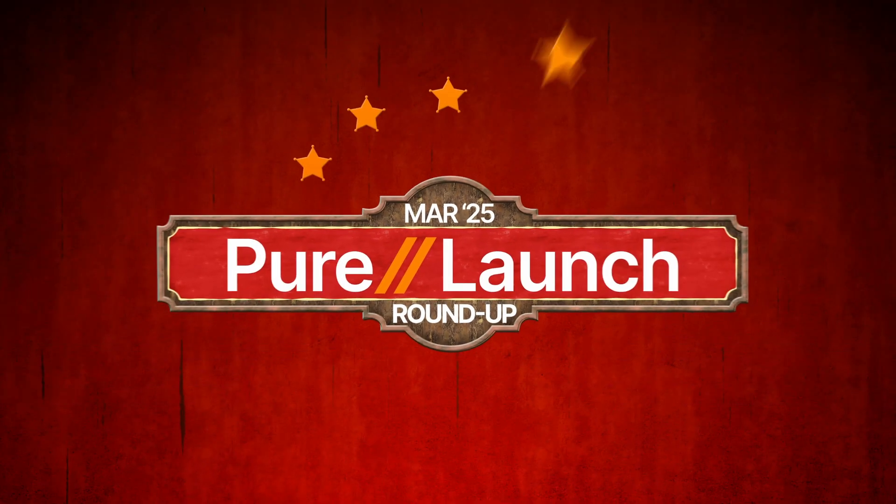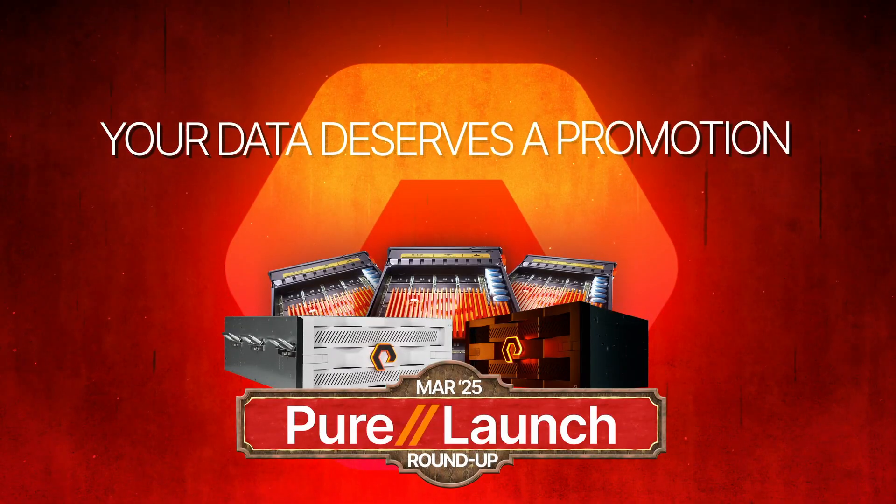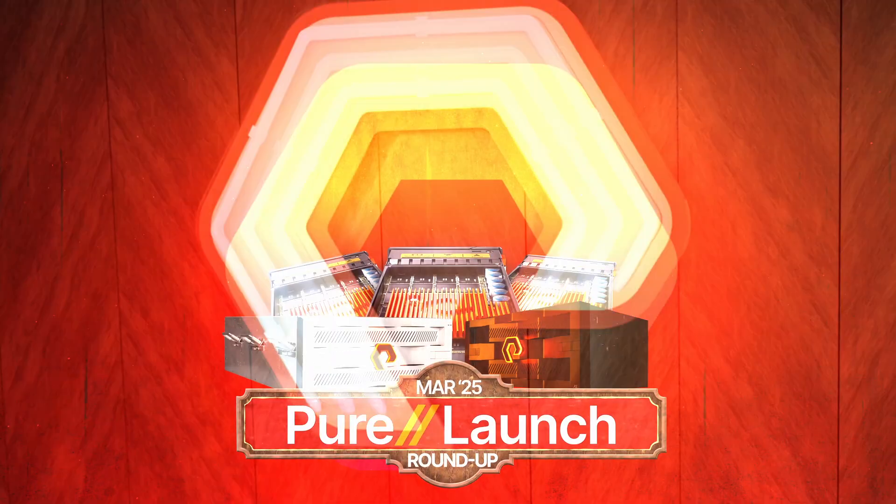Peer Storage is continuing to push what's possible with smarter, faster, and more secure data solutions. Are you curious about how it all works? Stick around because we've got the inside scoop on the latest innovations coming up right now. Welcome back to Peer Launch Roundup, where we explore the latest advancements and innovations powering the Peer Storage platform.